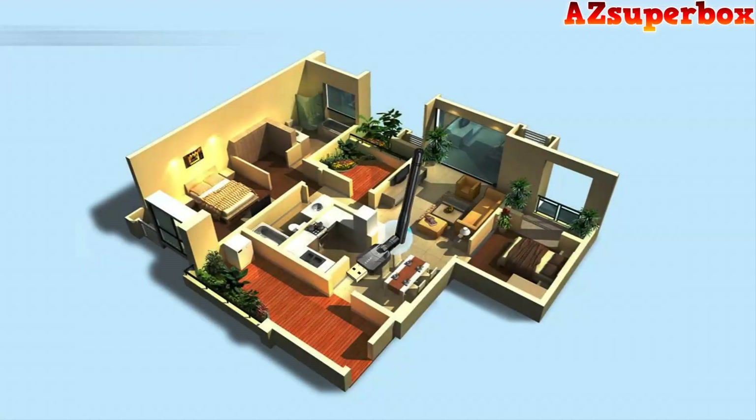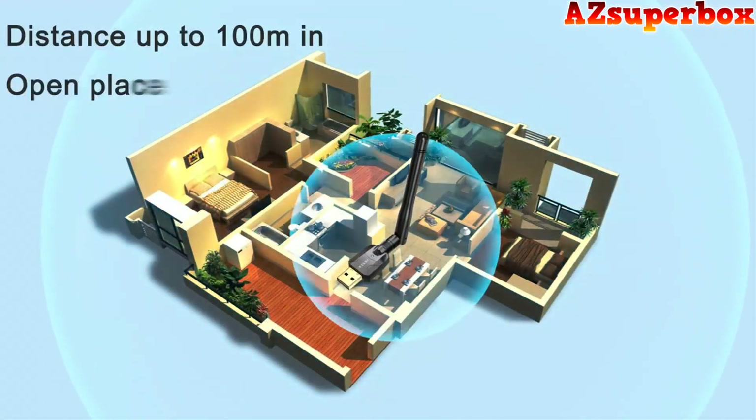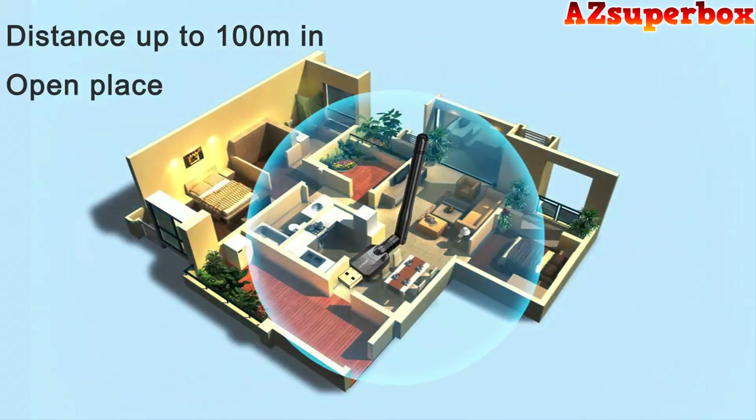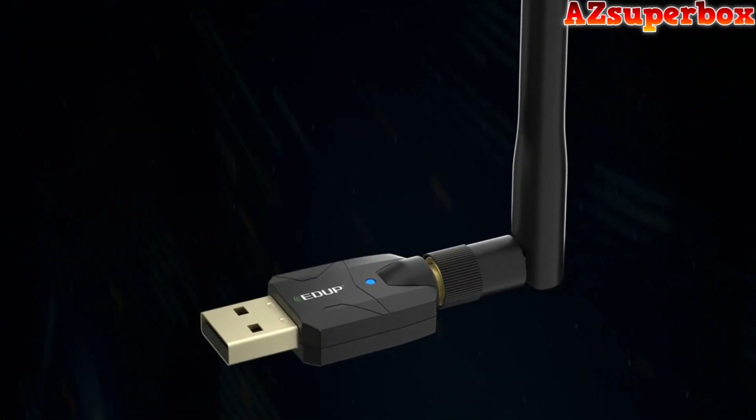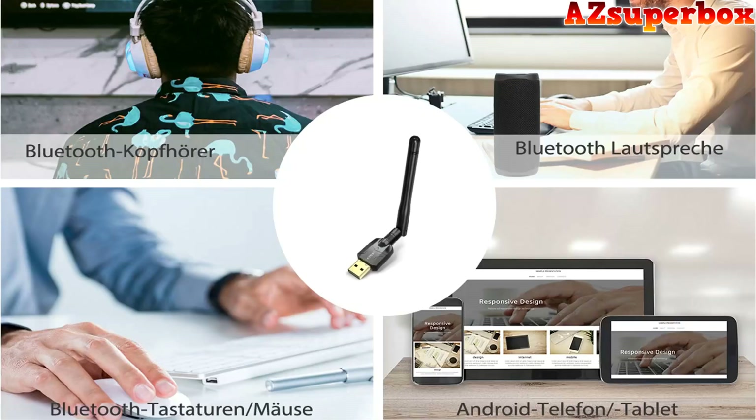These adapters feature powerful Bluetooth transmitters and receivers, utilizing the latest Bluetooth standards such as Bluetooth 5.0 or Bluetooth 4.2. They employ advanced antenna designs and signal amplification technologies to provide robust and stable connections over longer distances.